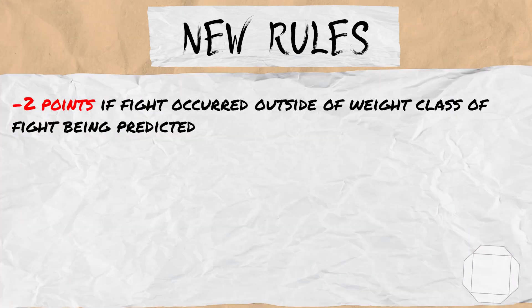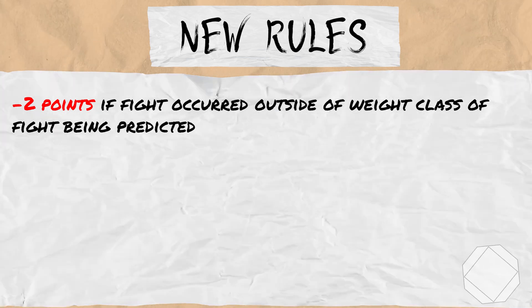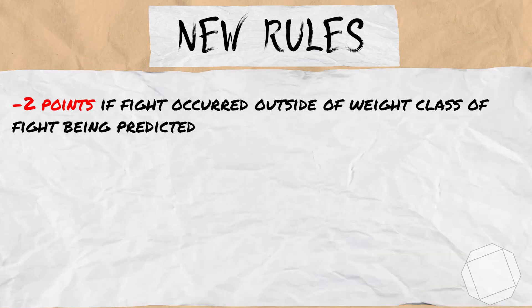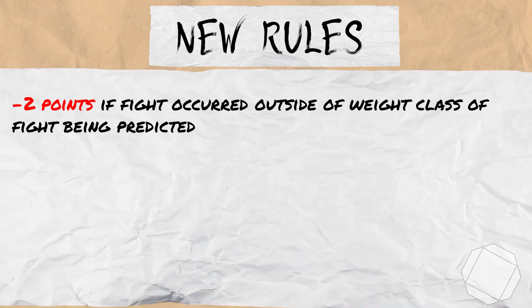The next change is that you will get 2 points deducted for fights that occurred outside of the weight class of the fight we are predicting. For example, if a fight is taking place at welterweight but fighter X fought at lightweight, and they earned 15 points for that lightweight fight, we will deduct that down to 13 points. However, this deduction can't go into negative points.